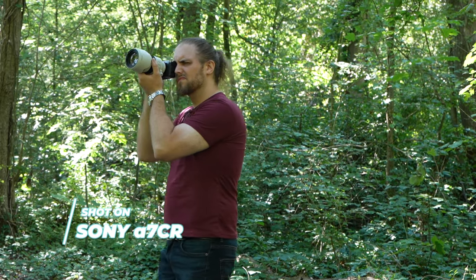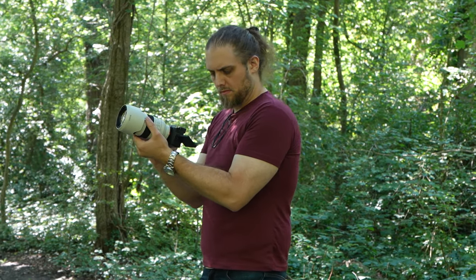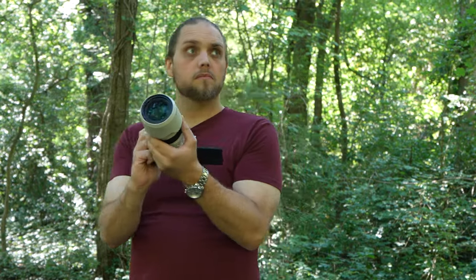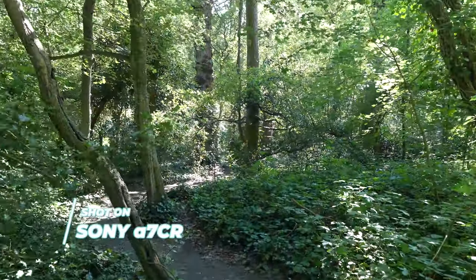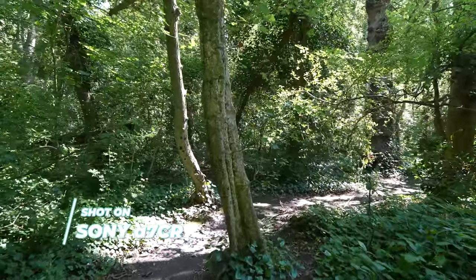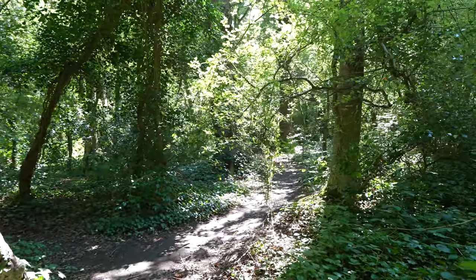There's better image stabilization in this than in the previous A7C, now up to seven stops of IS, which is great. That makes handheld video a lot easier, and even using a slower shutter speed to take your shots. The low light performance is really nice on this camera — you can use a slower shutter speed to just let more light in. So what makes this camera stand out?